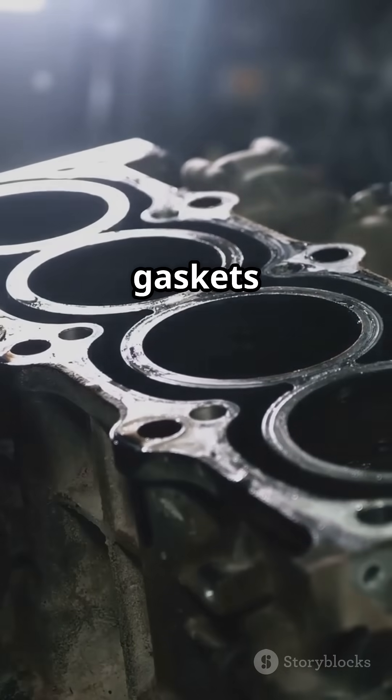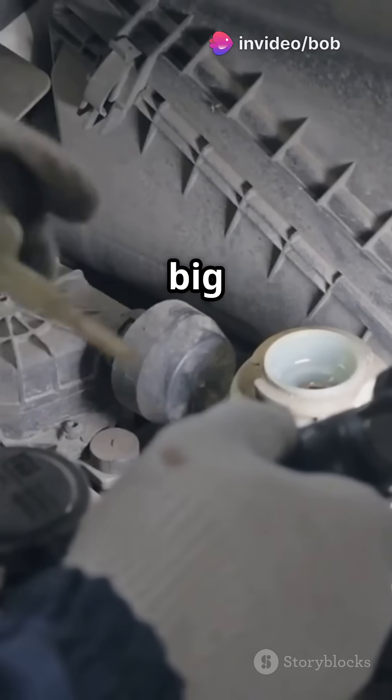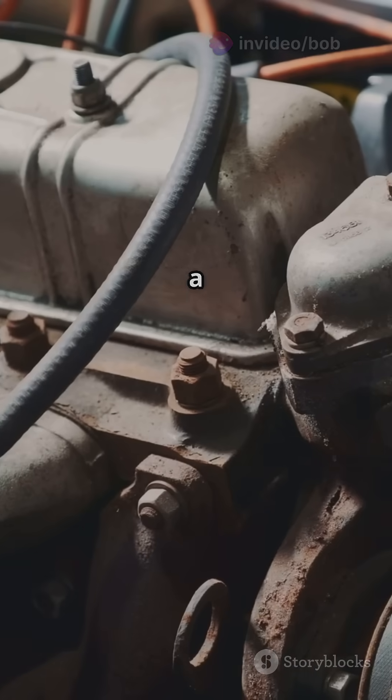Add in common oil leaks from gaskets and seals, and you've got a recipe for low oil levels and big repair bills. So yes, the timing chain is better, but the oil pump belt is still a weak link.